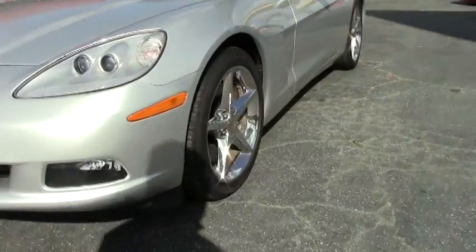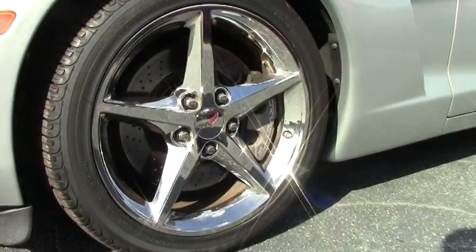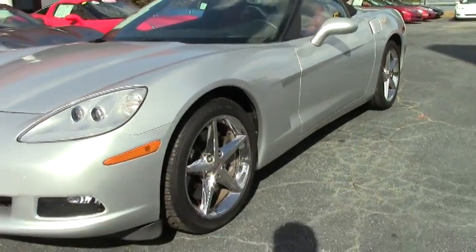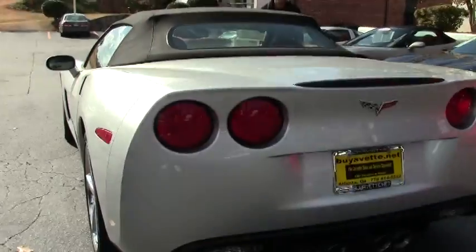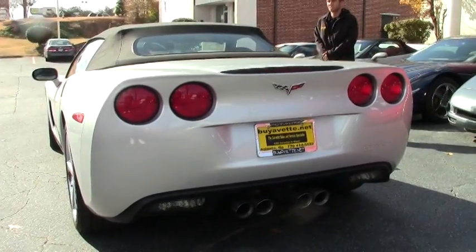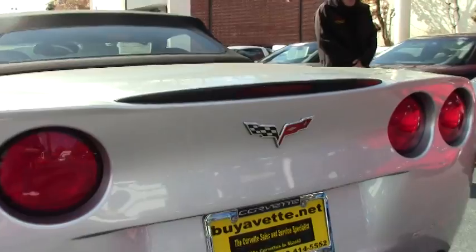This car is a 3LT, fully loaded with navigation, selective magnetic ride control, in beautiful shape. It has a six speed manual transmission and it does have a factory warranty by GM remaining on this vehicle.